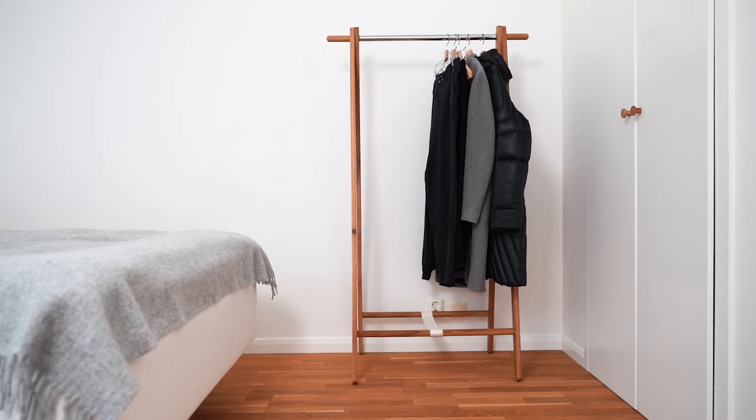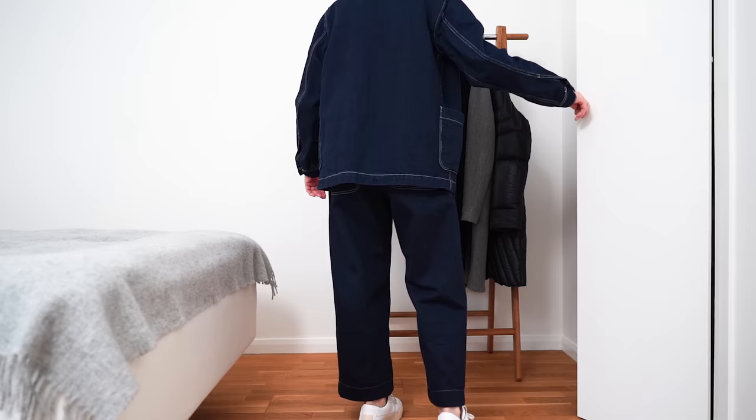After everything is back in its spots in the wardrobe and closet, this is what's going in the basement.